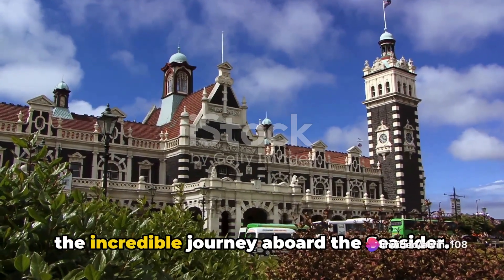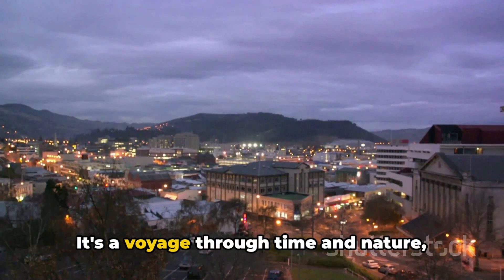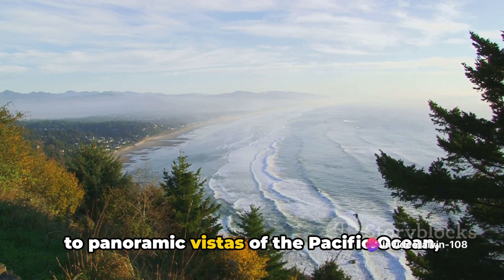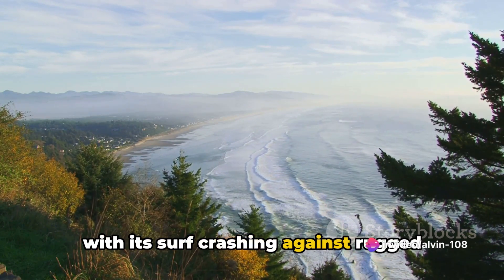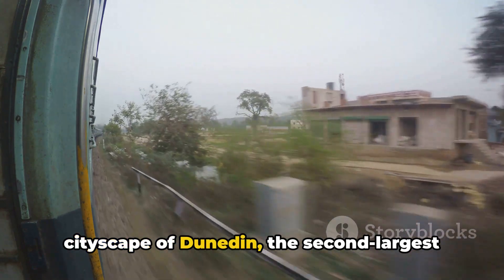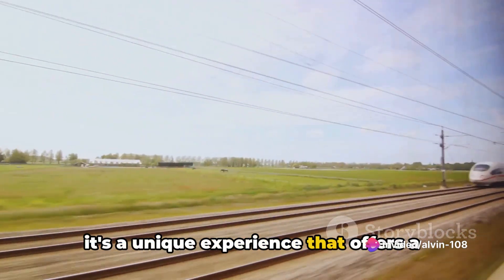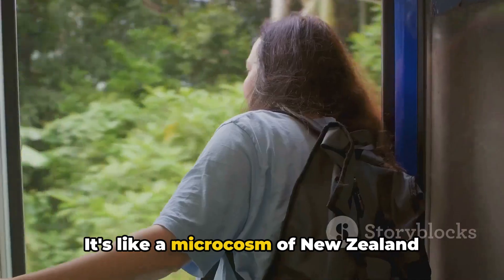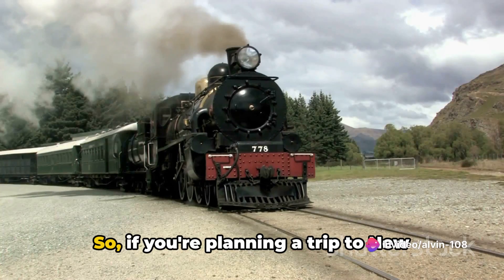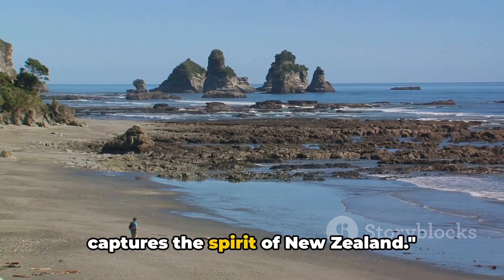And finally, number 1 on our list is the incredible journey aboard the Seasider. This train ride is more than just a means to get from point A to point B — it's a voyage through time and nature, offering breathtaking views of both the coast and city. As the train chugs along, you're treated to panoramic vistas of the Pacific Ocean, with its surf crashing against rugged cliffs and beaches of pristine white sand. The train also winds its way through the bustling cityscape of Dunedin, the second-largest city on the South Island. The Seasider is a unique experience that offers a blend of natural beauty and urban charm — like a microcosm of New Zealand itself, bringing together the best of both worlds in one unforgettable journey.